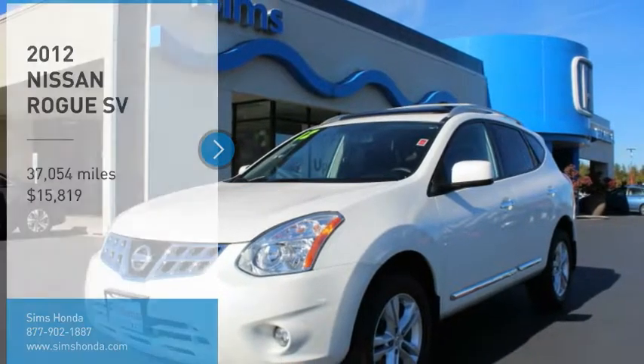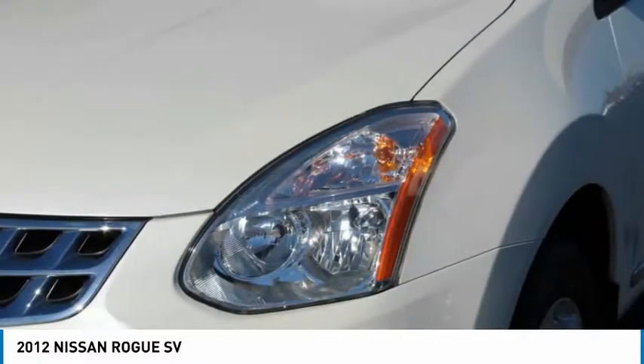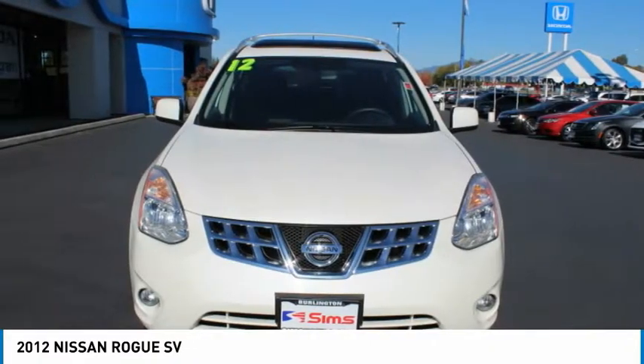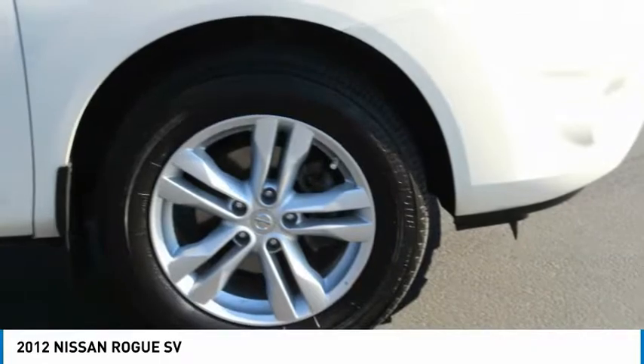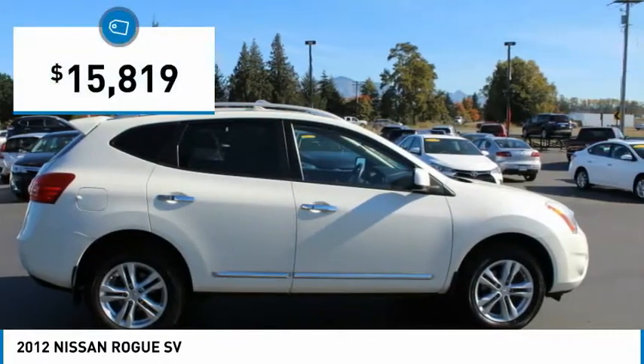Stop by and take a look at the 2012 Rogue. The stylish Rogue gets 27 miles per gallon and still boasts nearly 58 cubic feet of cargo space. With a 5-star side impact safety rating and confident handling, the Rogue is more than you expect and everything you deserve, and is priced below $20,000.